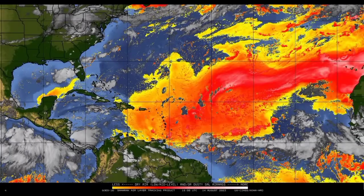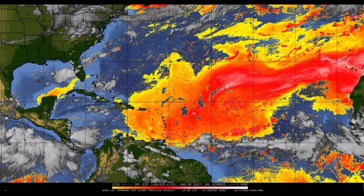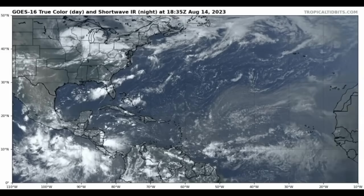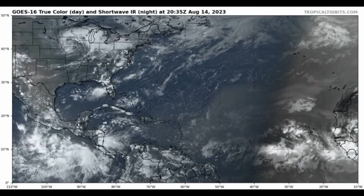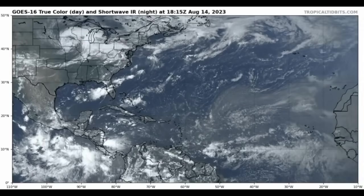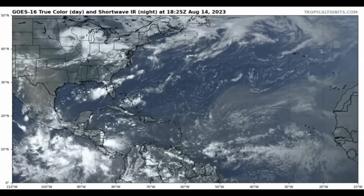As we look at the current Saharan air layer map, we can see that it is very dense dry air out there right now, and that has been the reason we haven't seen much. But now there is going to be a reduction in all this dry air across the main development region, which will favor more development. Even as we look at the visible satellite imagery, we can see that brownish hue in some of those first frames. It's getting darker because the nighttime hours are approaching. This dry air is going to gradually subside as that moisture sets in, creating a more conducive environment.